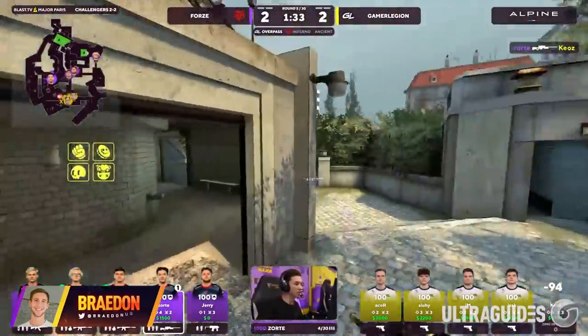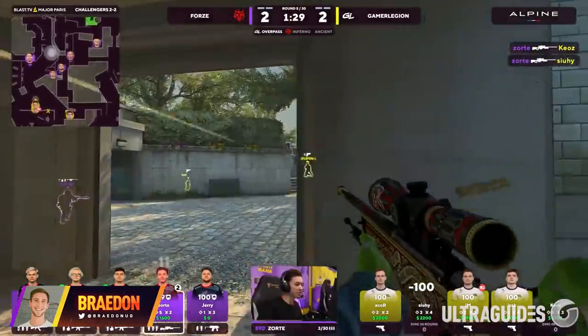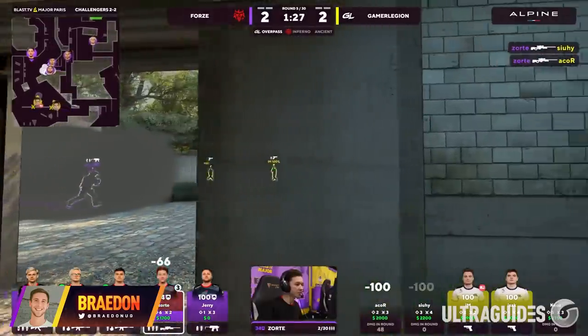What the heck is going on with the CSGO skin and case market and what does that mean for your inventory? My name is Brayden and welcome to Valve Guides.